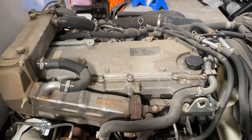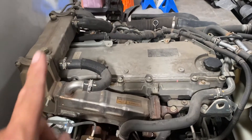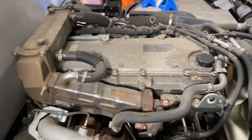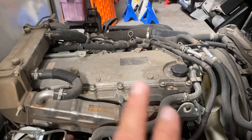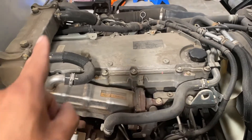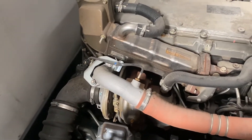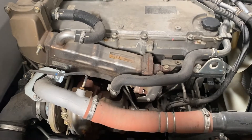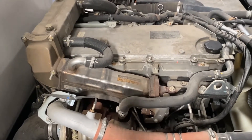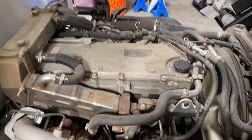EGR systems — exhaust gas recirculation — do not eliminate NOx; that's why you have the SCR system in the exhaust. To summarize: diesel has two ways of reducing NOx. First, the EGR system sub-cools exhaust gases going to the intake. Second, the SCR system injects DEF fluid — the reductant — into the exhaust stream to break up NOx into nitrogen, water, and carbon dioxide.